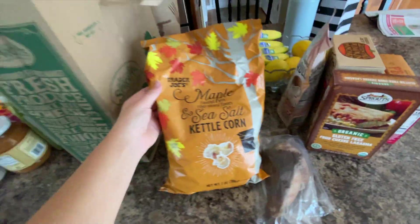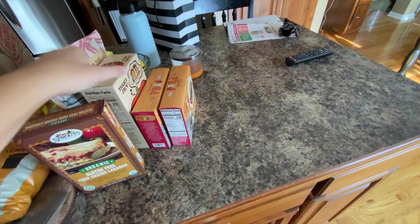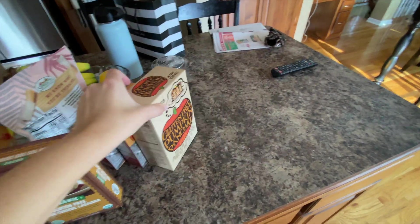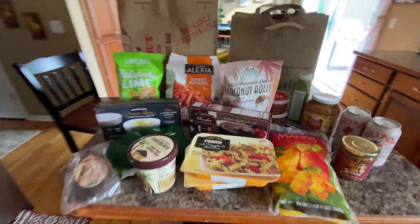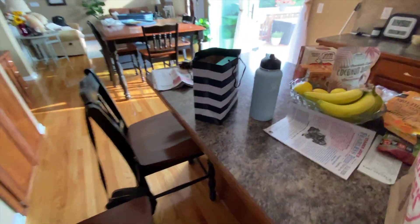From Sprouts it's organic pumpkin spice applesauce — sounded really good. My two favorite Ollie Pop: strawberry vanilla. And last but not least, Trader Joe's cinnamon bun spread. My mom also got Trader Joe's maple and sea salt kettle corn, and she got a gluten-free pumpkin pancake mix from Trader Joe's as well. These smell so good — run, don't walk to your nearest Trader Joe's and Sprouts for all the fall goodness.